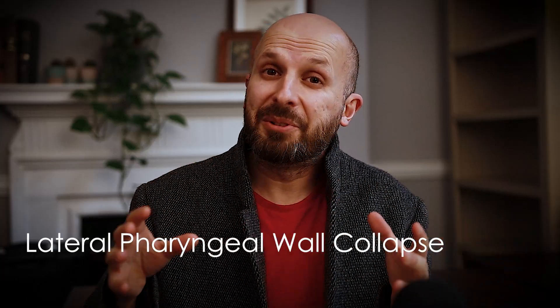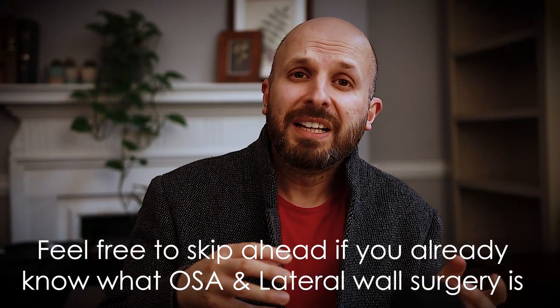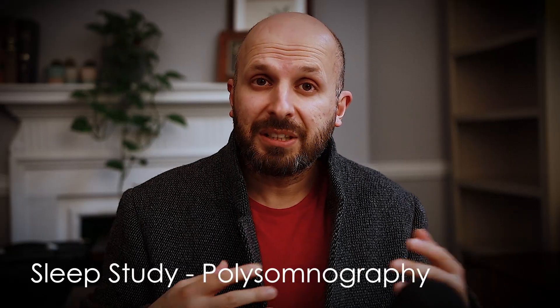I'm going to try and unpick that for you, just in case you need to catch up a bit. Obstructive sleep apnea is when you snore and then your throat blocks up altogether and you can't breathe anymore. You go slightly blue, you wake up, and this all happens again. You can only really pick this up on a sleep study, which is a machine that sits on your chest and monitors your breathing at night, to find out if you have obstructive sleep apnea.